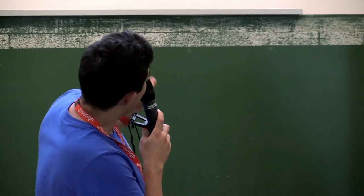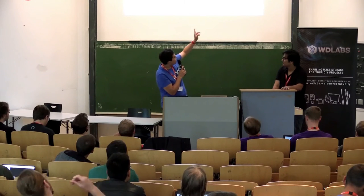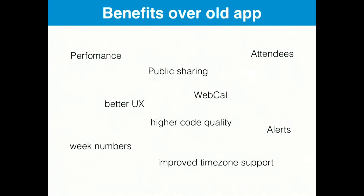We also have public sharing coming up. We have WebCal, we have support for attendees and alerts, we have higher code quality, and also a better user experience.